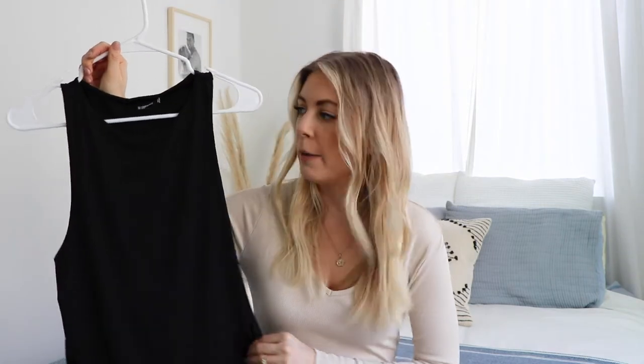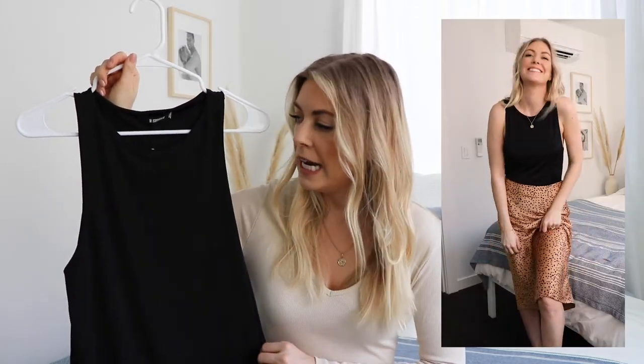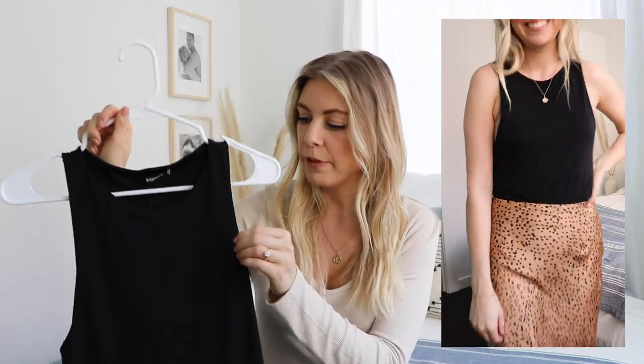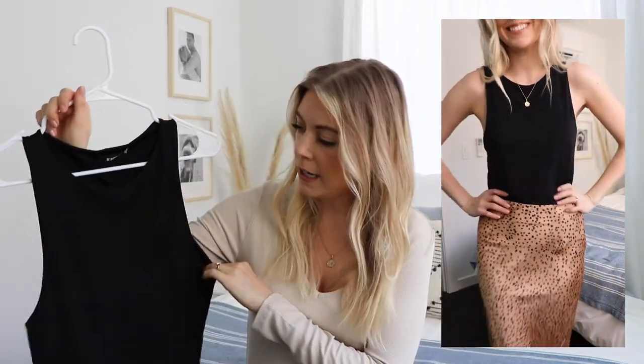I took inventory of what I had in my closet and was missing a few key bodysuits, so I picked these up from Misguided as well. This one is just black — the fabric is really soft, I love that it's short sleeve, and again with the black you can really pair it with anything in your wardrobe.